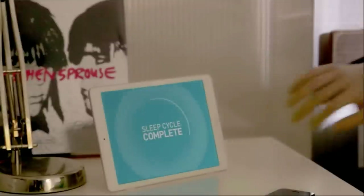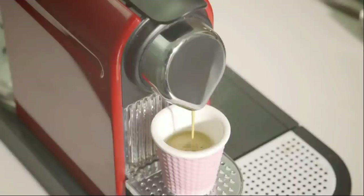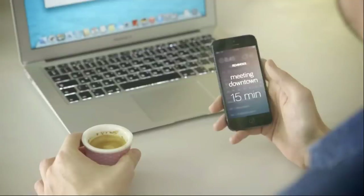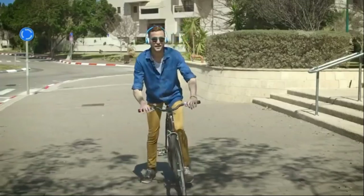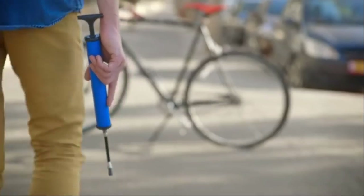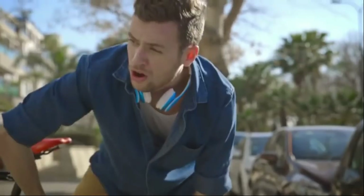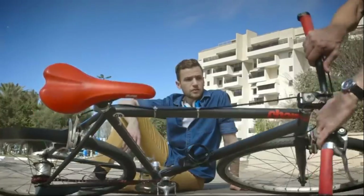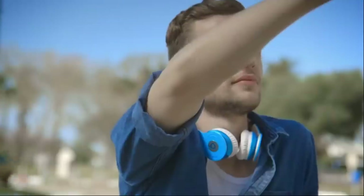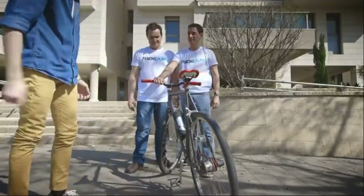Ever thought about all the things you achieve with a simple push of a button? Technology brings endless possibilities right to our fingertips, making life more comfortable in every aspect and helping us prepare better for the future. Except when it comes to a flat tire. RightAir is the next generation of effortless air pumps, and it works at the push of a button — just like you're used to, just as it should.